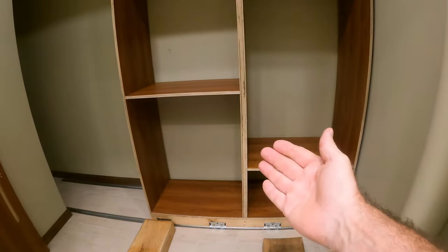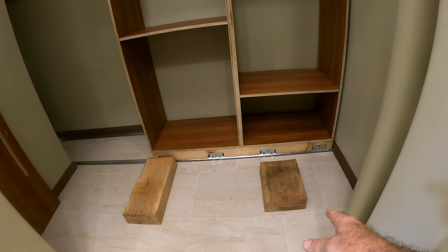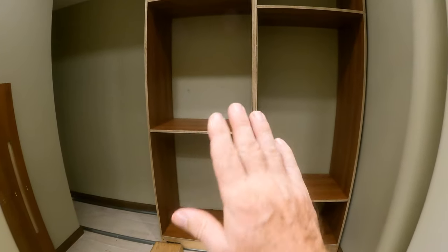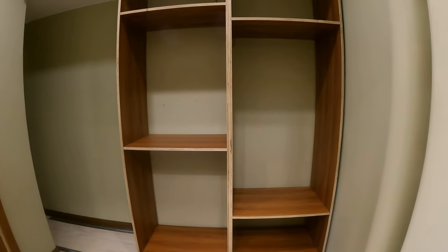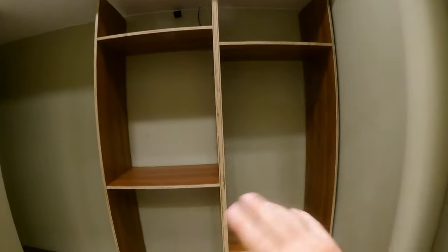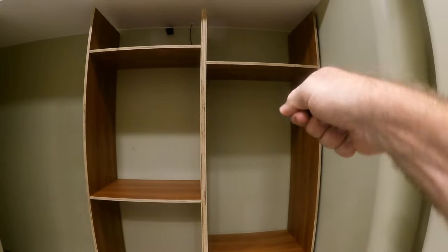The next thing I'm going to do is slide this out, let it sit on these four-inch thick pieces of wood so I can get to the back and put the three-eighths inch plywood on the back. When that gets done, I'll slide it back in, mount the top, and it will be done except for the facing, the drawers, and the little rods we'll use for the hangers.